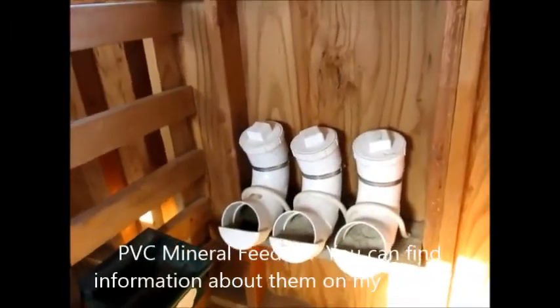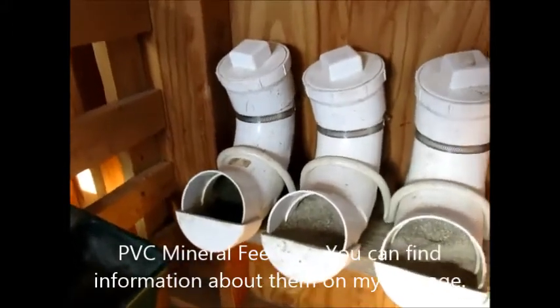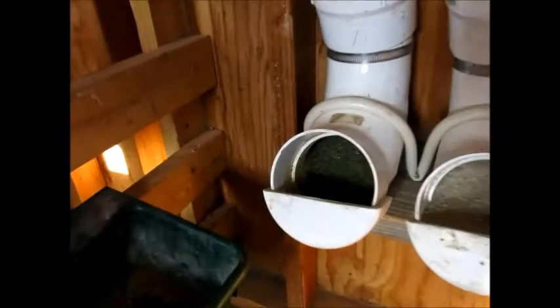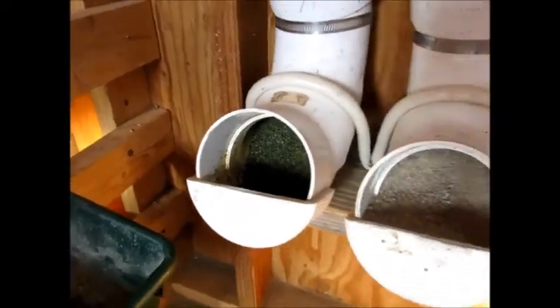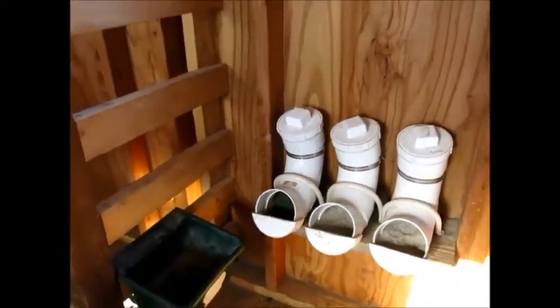Here are the mineral feeders. I've got two that have goat mineral in them, and that one's got the kelp. I just keep those out and they can have them when they want.